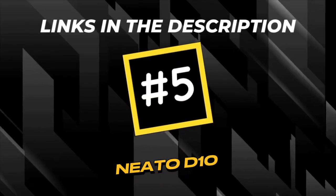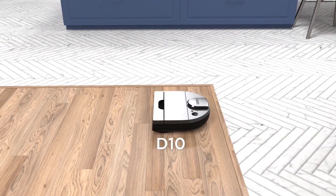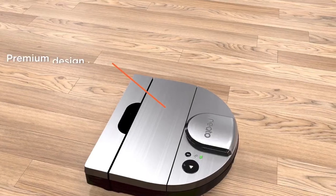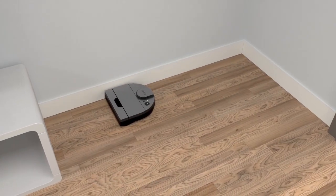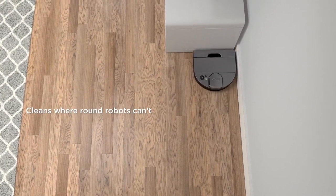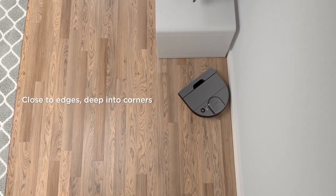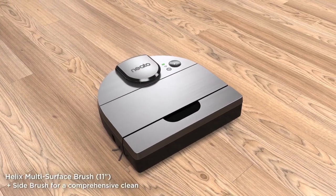The Neato D10 Robot Vacuum is a testament to innovative design, combining sleek aesthetics with cutting-edge technology to deliver a powerful and efficient cleaning experience. Its design is characterised by a low-profile D-shape, allowing the vacuum to reach corners and edges with exceptional precision.